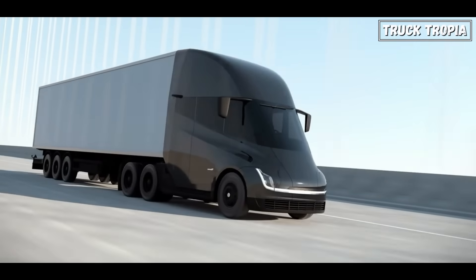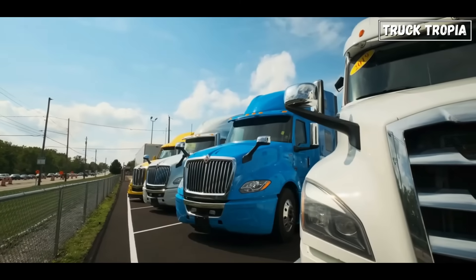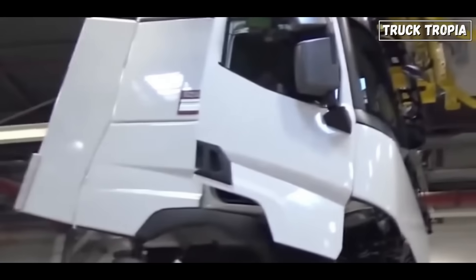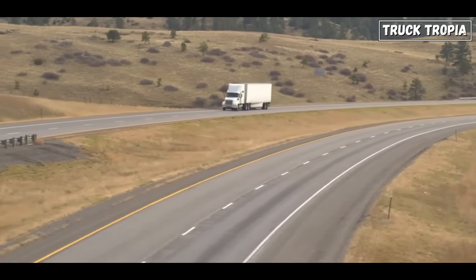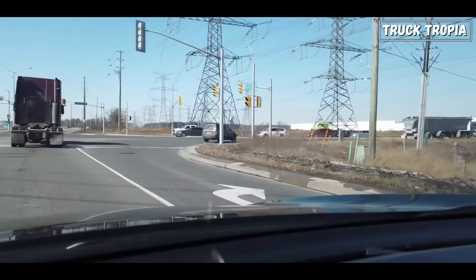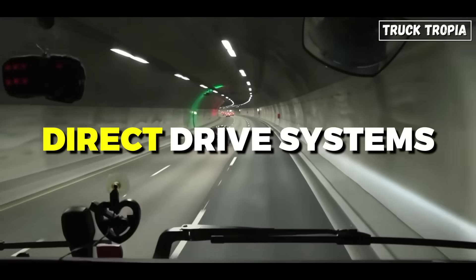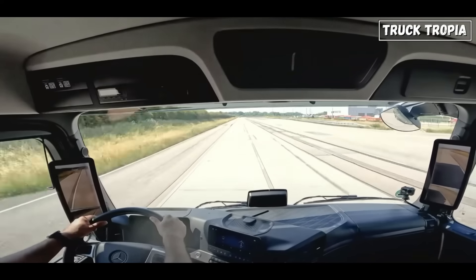But what about the future? Will there soon be 25 gears on a truck, or have we reached the limit? It's possible that truck transmissions could continue to increase in gear count, although there may be diminishing returns beyond a certain point. Manufacturers may explore adding more gears to optimize engine performance across a wider range of speeds, but there could be practical limitations in terms of complexity, weight, and cost. With the rise of electric trucks, traditional transmissions may become less relevant. Electric vehicles typically utilize single-speed transmissions or direct-drive systems, as electric motors provide instant torque across a wide range of speeds without the need for multiple gear ratios.